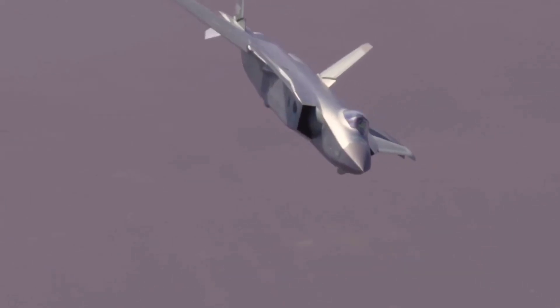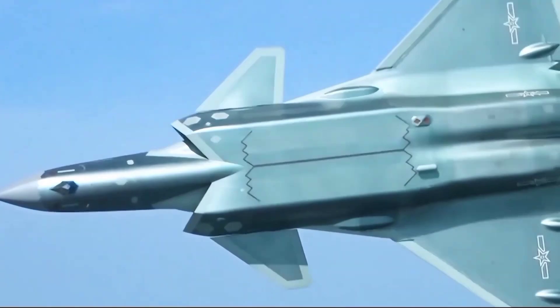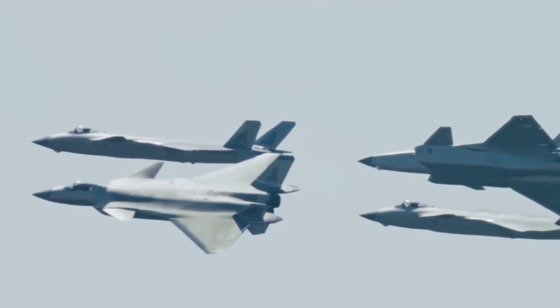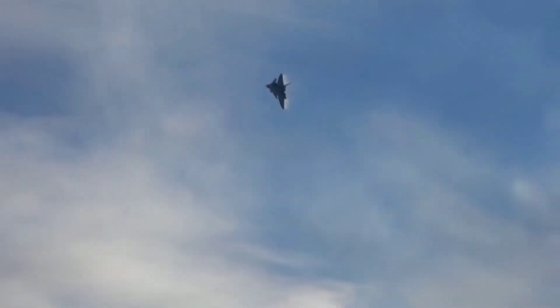What do you think about these two jets? Which one do you believe has the edge in modern air combat? Let us know in the comments below. If you enjoyed this comparison, please give us a thumbs up, subscribe to Ultra Defense, and hit the bell icon for more in-depth military aviation content. Thanks for watching, and see you next time.